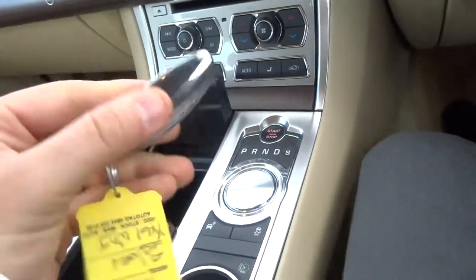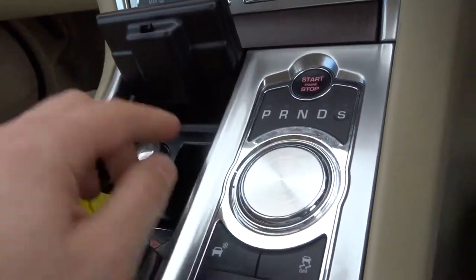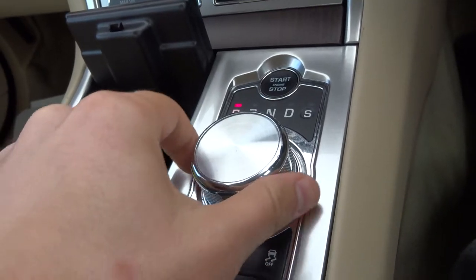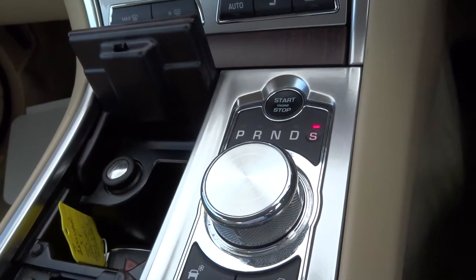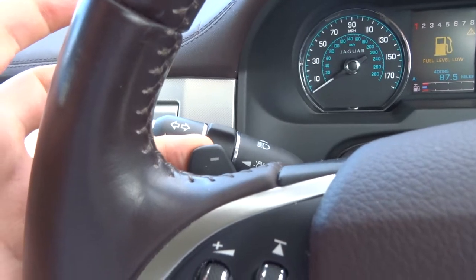As I said it is keyless start, so you can keep this in your pocket or your handbag wherever you want. Put your foot on the brake and press the start button — that gear selector comes up. Pop it down to drive and away you go. Alternatively you can put it to sport mode, and then you've got your paddle shift gears as well.